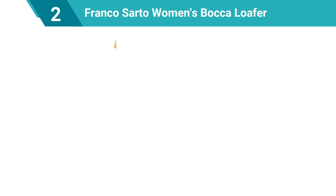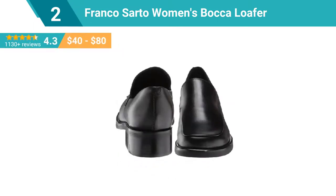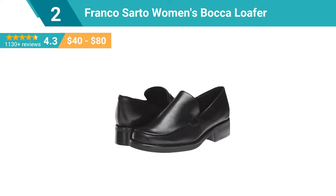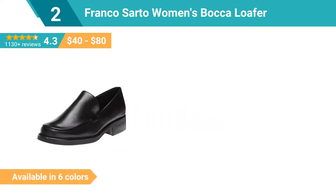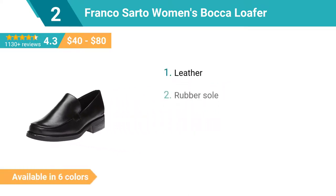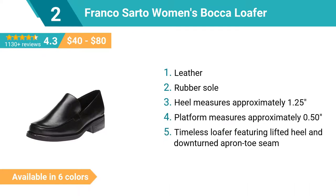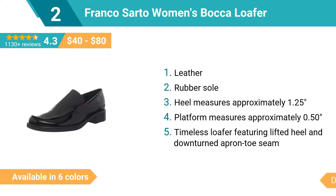Number 2: Franco Sarto Women's Baca loafer. This timeless loafer from Franco Sarto features a lifted heel and downturned apron toe seam. Climb the corporate ladder with pure class and sophistication with the radiant Baca tailored loafer. This preppy chic loafer pump has a semi-polished leather upper with tonal stitching, a pretty round apron toe, and a chunky stacked heel.